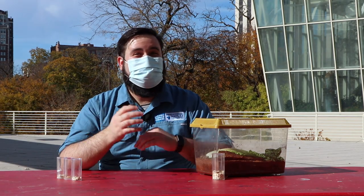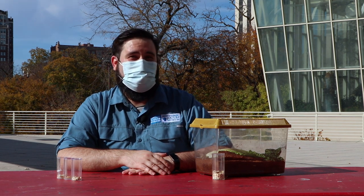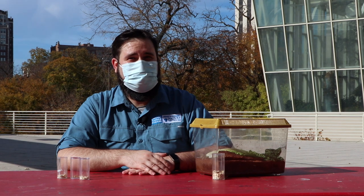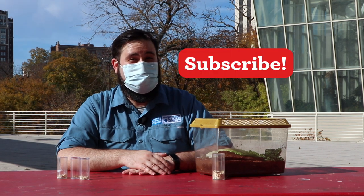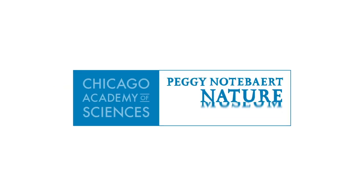That's our show for today, thank you for watching. I hope you learned something about our darkling beetles. Be sure to leave any questions you have in the comments and don't forget to subscribe so you never miss an episode. We'll see you back here next time on Curious by Nature.